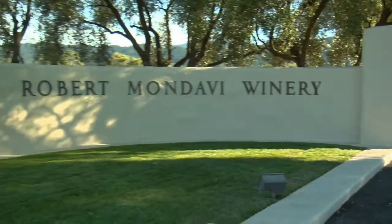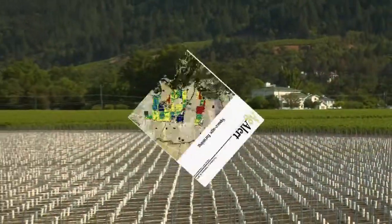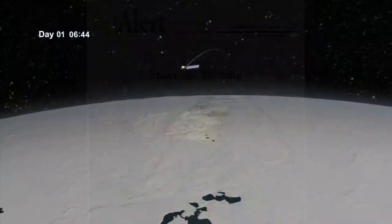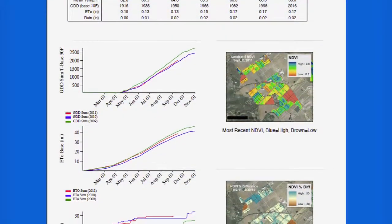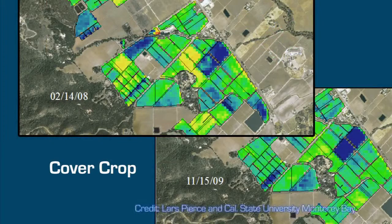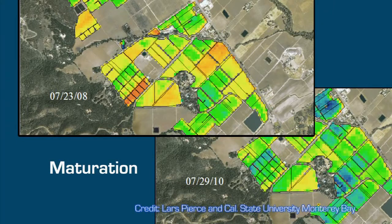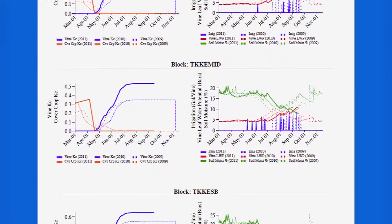For the Robert Mondavi Winery in Napa Valley, California, Landsat plays a major role in monitoring 400 acres of land. The raw satellite data gets processed externally as a weekly report. The Landsat imagery and data in the report show color-coded comparisons of water usage, leaf growth, stress levels, and other measurements from the current and past years, as well as detailed graphs with the condition of each vineyard block.